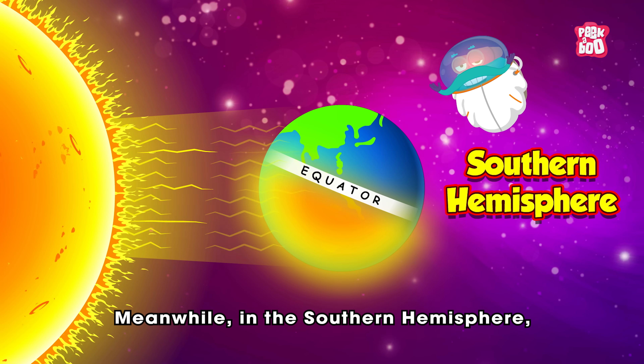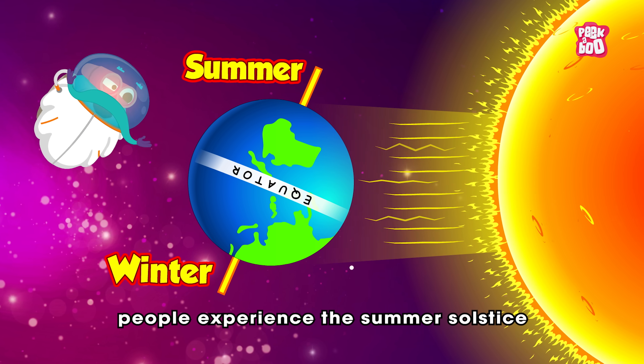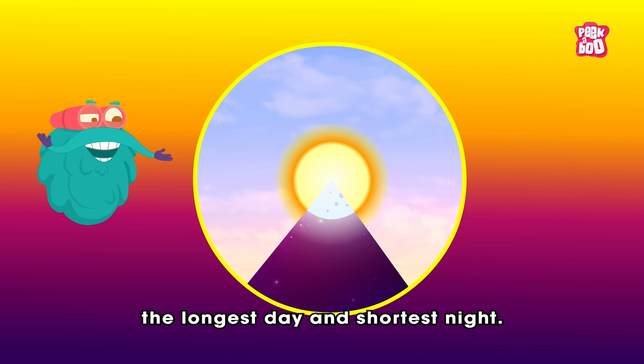Meanwhile, in the southern hemisphere, where the tilt leans toward the sun, people experience the summer solstice — the longest day and shortest night.